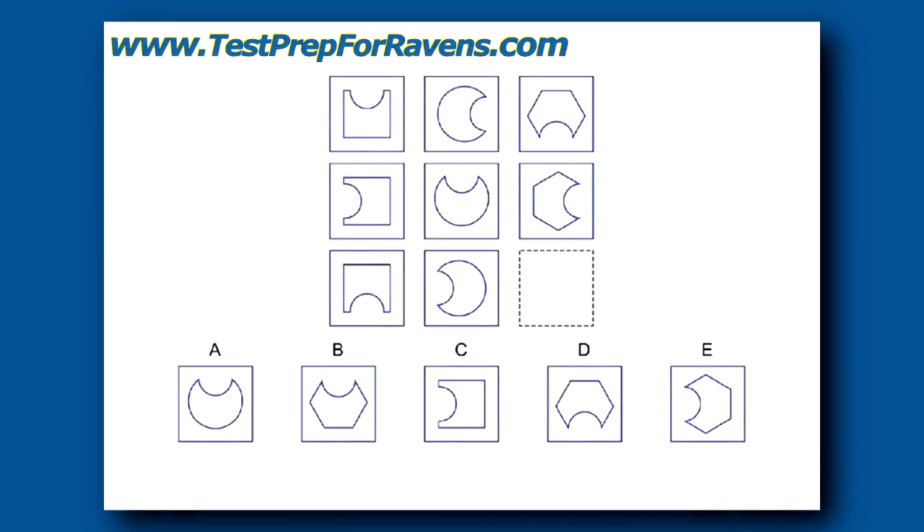This is another serial reasoning question at the fourth or fifth grade level. The answer is B. There is one shape for each column, but the shape rotates to the right across the rows. These are just a few examples of the types of questions that are on the Ravens test. The questions are very simple for young children and become quite complex for older kids.